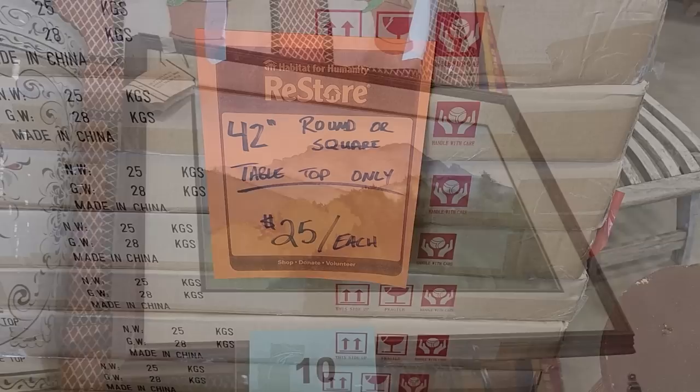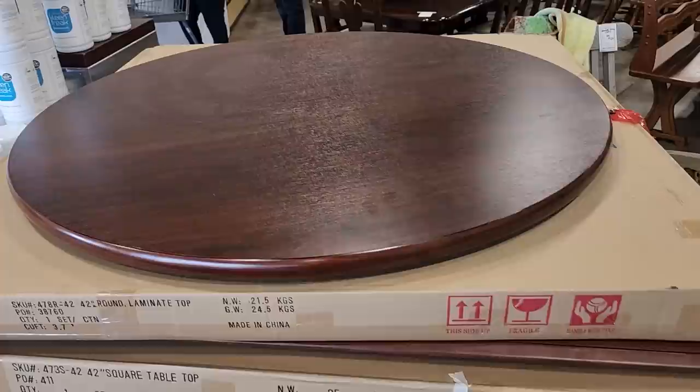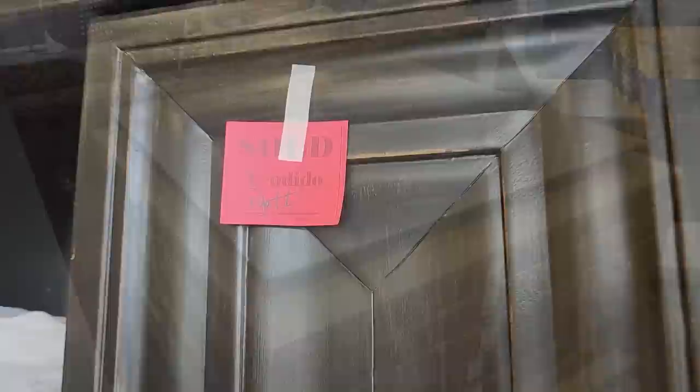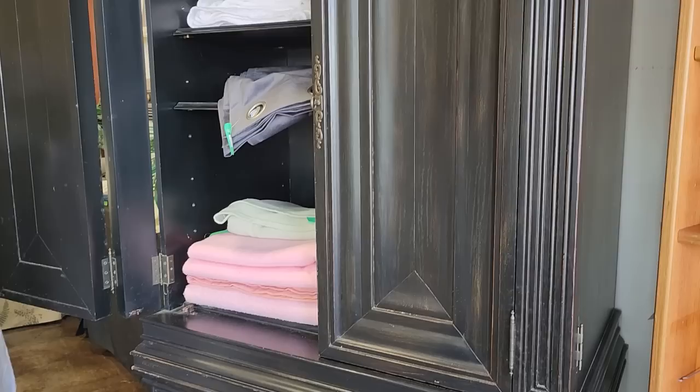And here are those tables I was talking about — $25 a piece. They told me someone had come in who was opening a little bistro or restaurant and had bought lots of these. They don't come with a base, but you could figure out a base for $25 — I think that's a really good deal. And there's a square one too. And this is why we need to shop our ReStore more than one day a week — this big armoire was sold! I loved it. It would be perfect in a bedroom or at the end of a hallway as a linen closet.